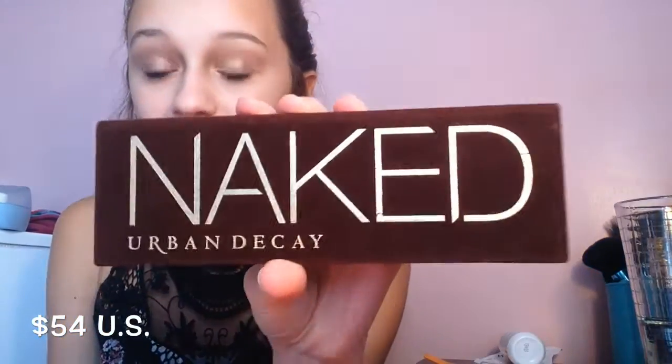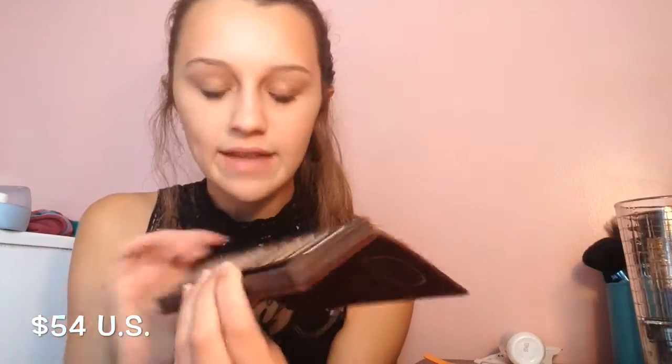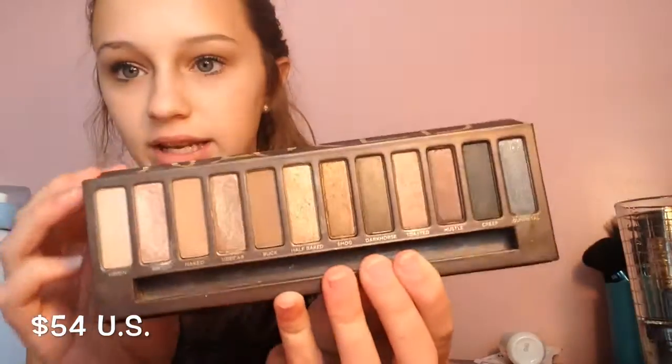So my very first ever palette was from Urban Decay. This is the Naked palette — this is the first one. The packaging I really like. I got this for Christmas and it comes with a brush right here. It's fairly good, I do use it. And these are the shades, and it comes with a nice mirror.